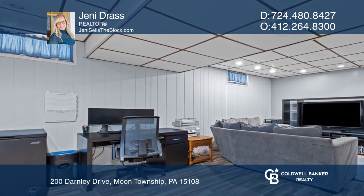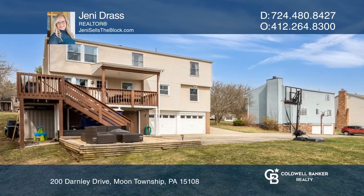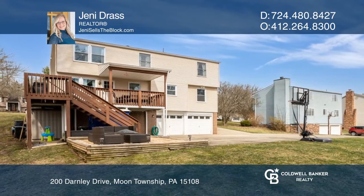You'll want to take advantage of the beautiful deck that overlooks the backyard. Schedule a showing with Jenny Drass today.